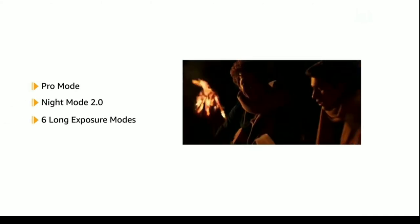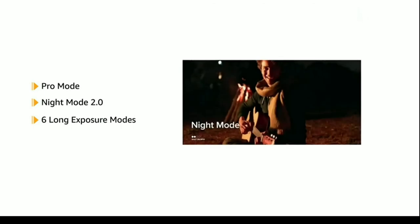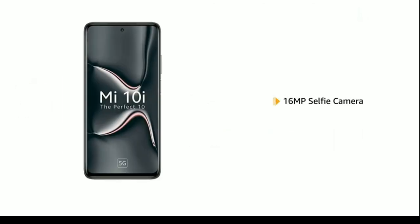Night Mode 2.0 and 6 long exposure modes let you capture photos even in difficult lighting conditions. The phone also features a 16MP front-facing camera.